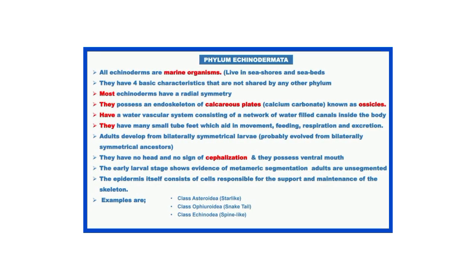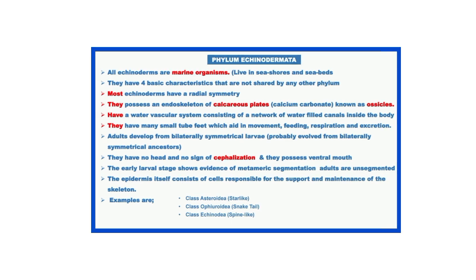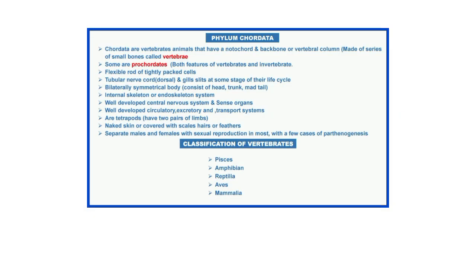In the last videos we talked about phylum Echinodermata — we said they are mostly marine organisms and they have four basic characteristics that no other phylum has. In today's video we will talk about the next phylum, that is Phylum Chordata.